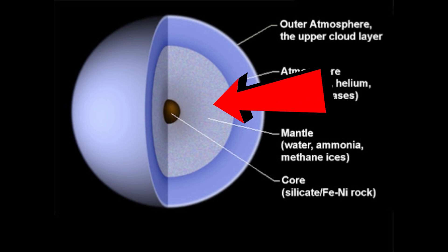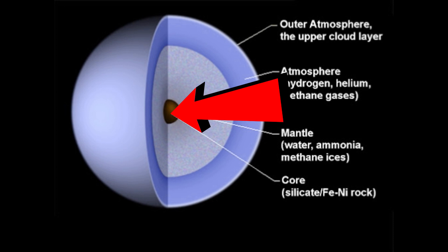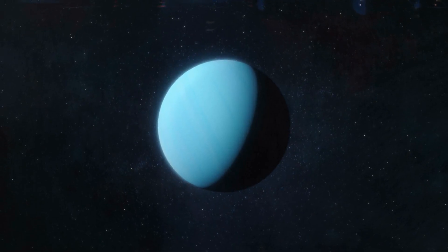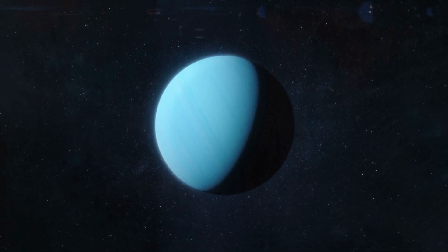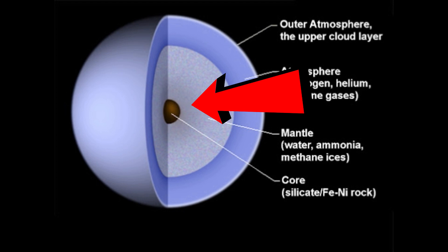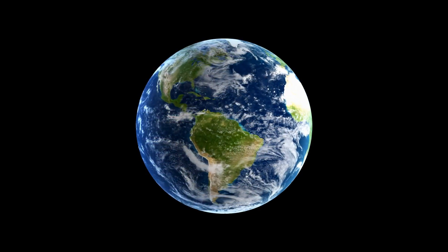When you pass the top layer, you get to a thick layer of ice made up of water, ammonia, and methane. In the end you get to a rocky core. Uranus is about four Earths wide. One of the reasons Uranus is one of the coldest planets is that the outside of the planet is obviously cold, and that thick layer of ice underneath makes it even colder.